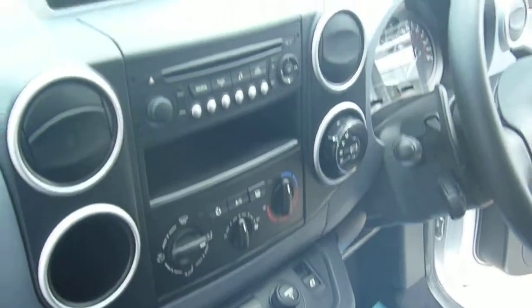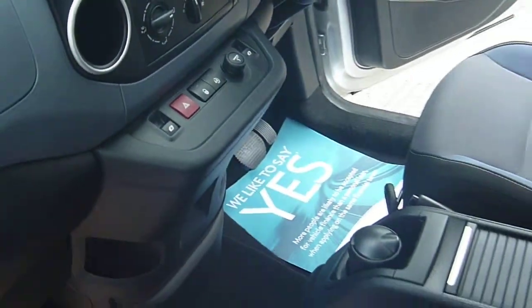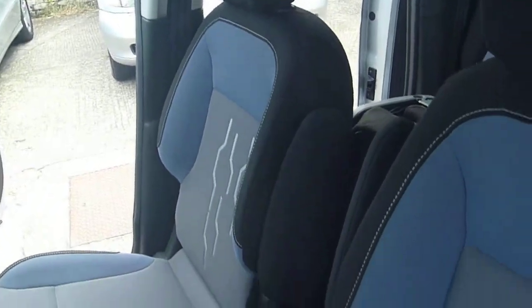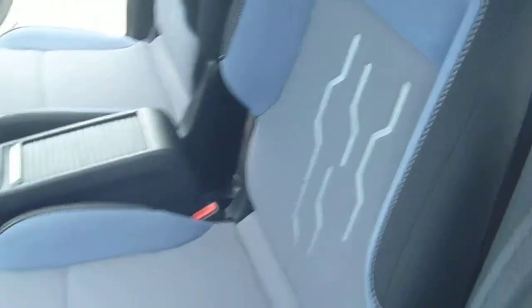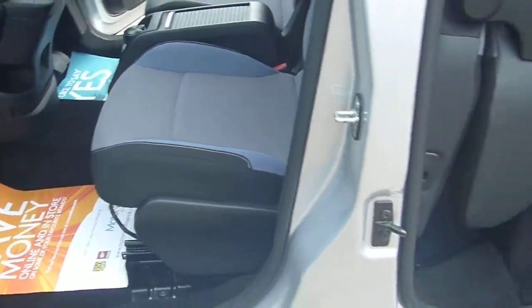Full main dealer service record, one-owner vehicle, air conditioning, special windows and mirrors, CD player — all the usual extras that you need. Full spec that we can give you.